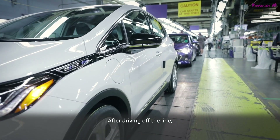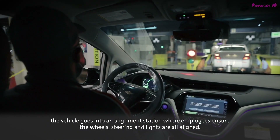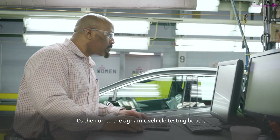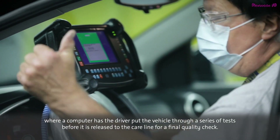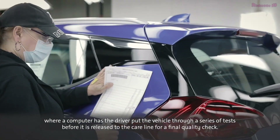After driving off the line, the vehicle goes into an alignment station where employees ensure the wheels, steering, and lights are all aligned. It's then on to the dynamic vehicle testing booth, where a computer has the driver put the vehicle through a series of tests before it is released to the care line for a final quality check.